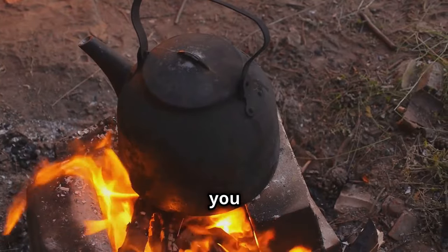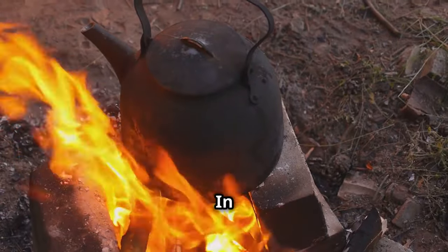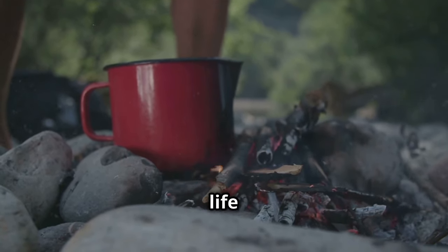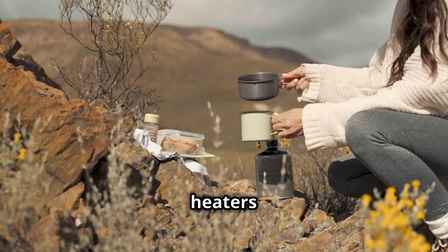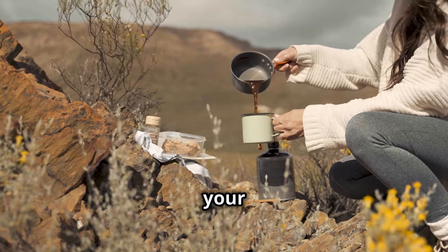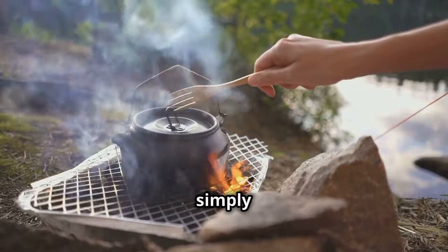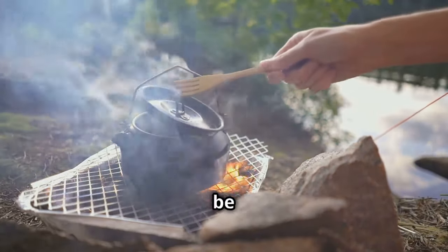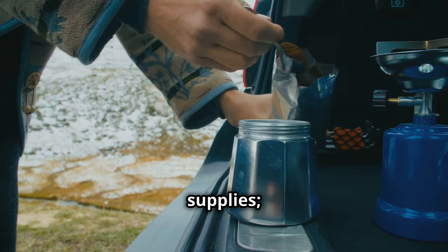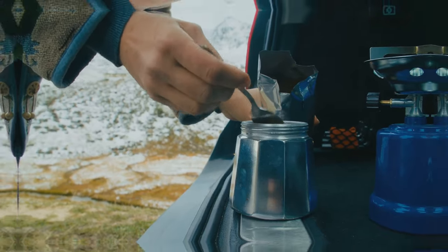A portable water heater allows you to heat water for cooking, cleaning, and hygiene purposes. In emergency situations, having access to hot water can significantly improve your quality of life and ensure proper sanitation. These heaters are compact, lightweight, and easy to use. Whether you need to prepare a hot meal, sterilize utensils, or simply enjoy a warm drink, a portable water heater can be a true lifesaver. Don't overlook this versatile tool when assembling your emergency supplies — it can make all the difference in maintaining comfort and health during challenging times.